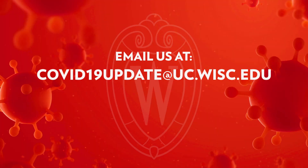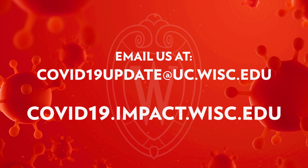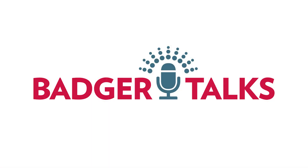Thank you so much for coming on and explaining all this today. My pleasure. If you have questions, topic suggestions, or want to comment on this Badger Talk, send us an email at covid19update@uc.wisc.edu. For more info, go to covid-19.wisc.edu. This is Badger Talks.